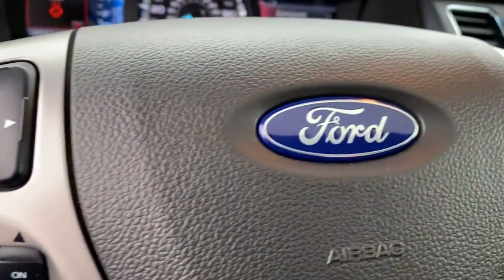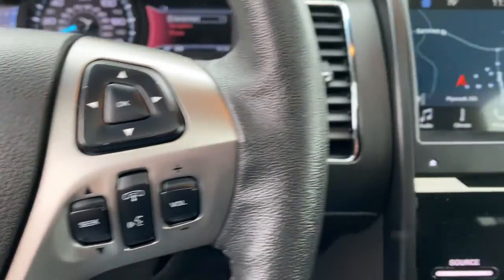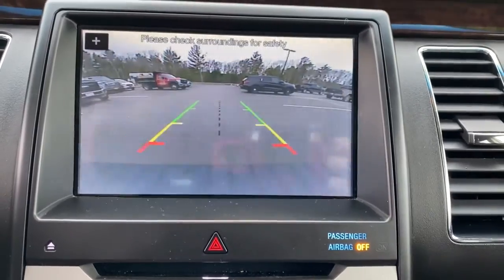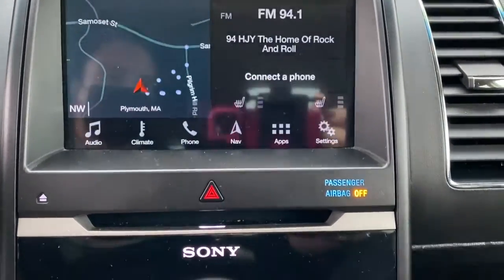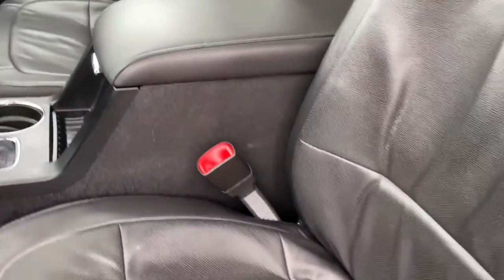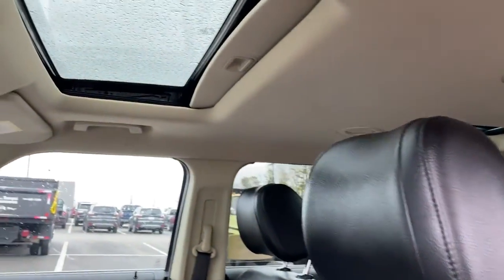These are just some of the great options this vehicle comes with: third-row seat, all-wheel drive, heated driver's seat, keyless entry, woodgrain interior trim, backup camera, fog lamps, premium sound system, heated mirrors, iPod and MP3 input.